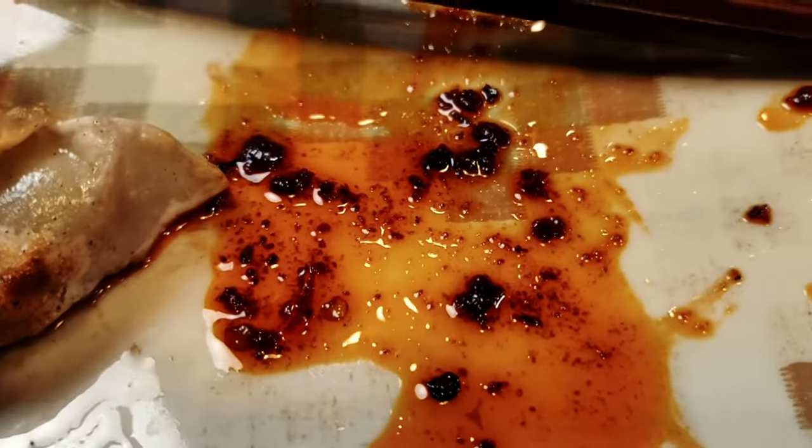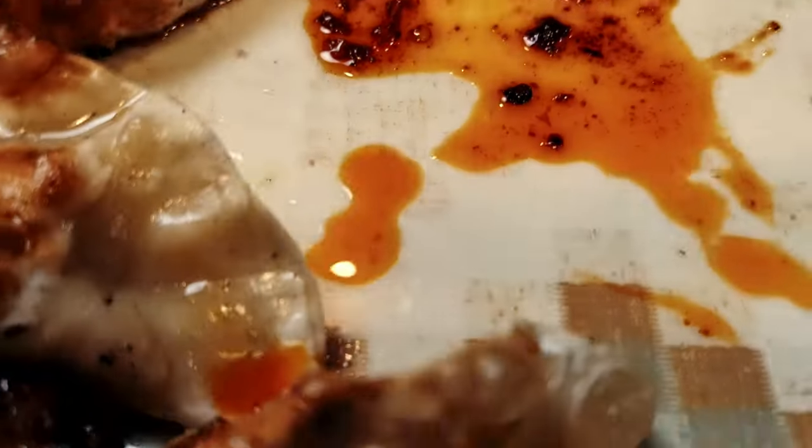Oh, these are spicy — holy! This is way spicier than the original one. Here's a look at the hot sauce on the plate. As you can see, it's definitely a lighter shade, and it is spicy.